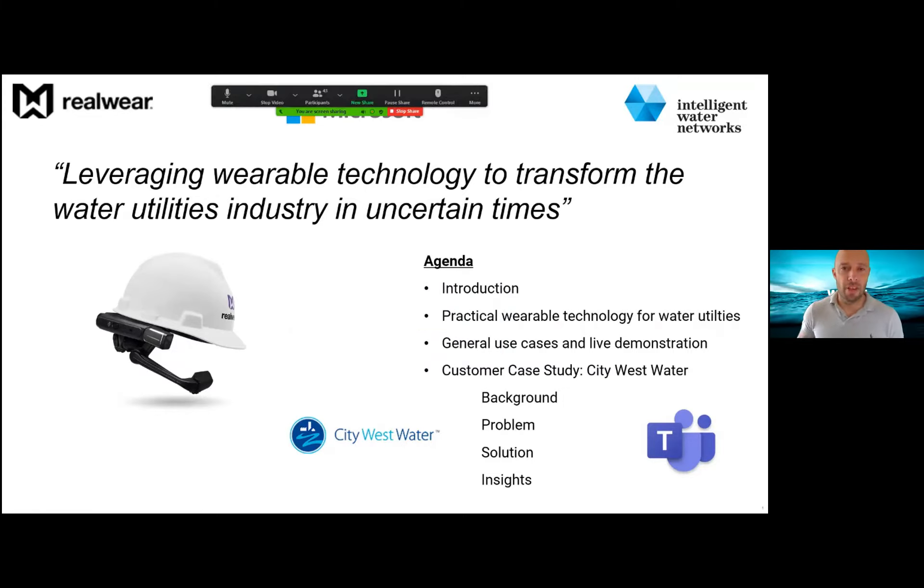Good morning everyone and welcome to the IWN September webinar. Today we have a presentation on remote assist technologies. The focus this morning will be on a device called the HMT1, a high resolution head-mounted display that allows operators to work hands-free while being able to access video calls, documents, mobile forms and the like. To take us through this technology, we have the crack team from RealWear, Steve Humphries and Kim Stephens.